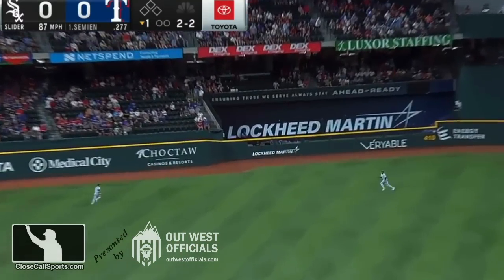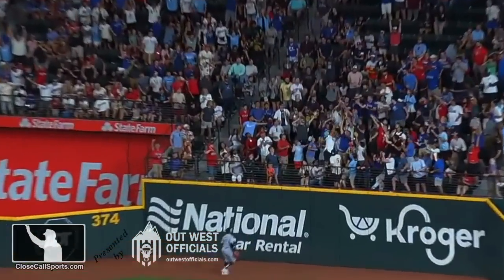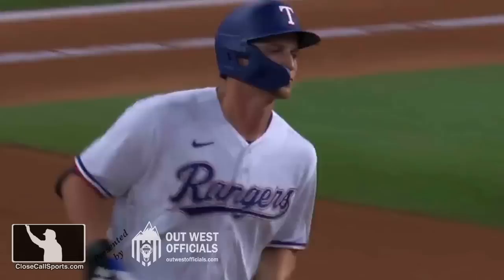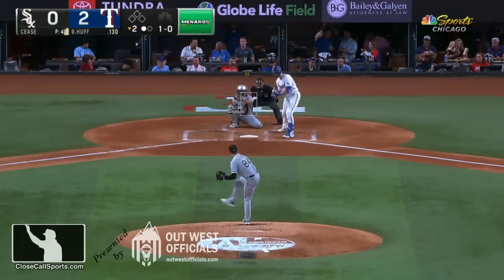That pitch is ripped to left center field. Corey Seager, in his return — Colas at the wall — and welcome back, Corey Seager. It's going to be that kind of day and that kind of ejection.